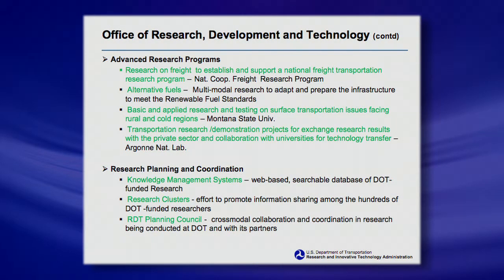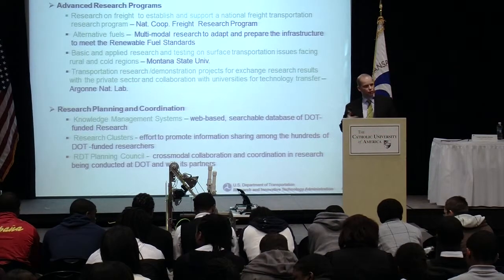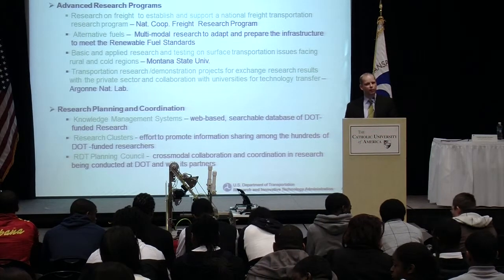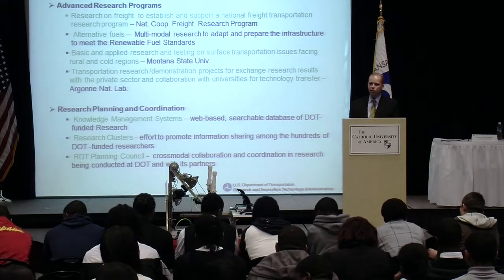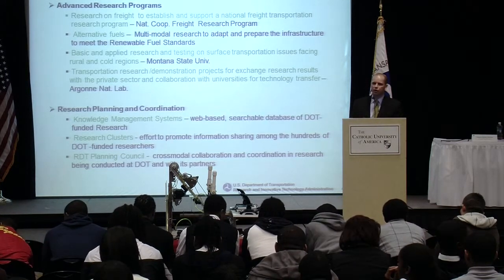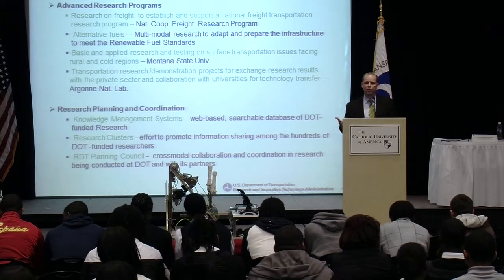The RD&T group also does the National Cooperative Freight Research Program. They also look at alternative fuels — looking at ways of how our next generation transportation system can get away from greenhouse gas and fossil fuels to alternative and renewable energies. A lot of you young folks are thinking about how we can make our transportation system and our environment better — that's some of this research.